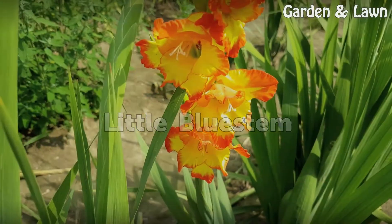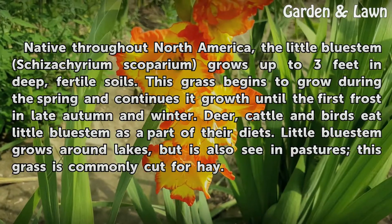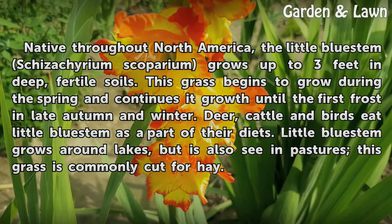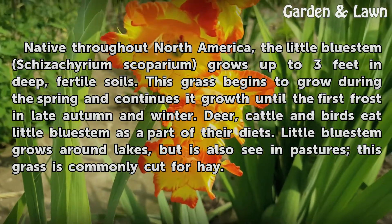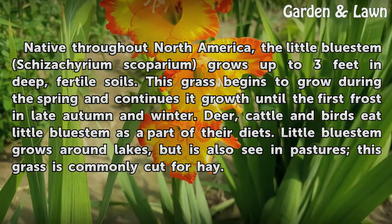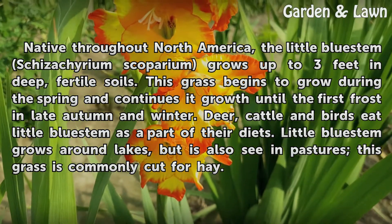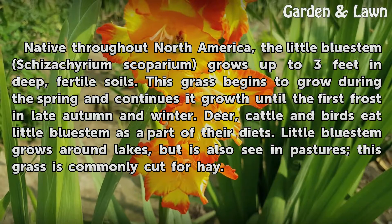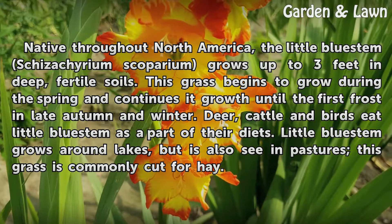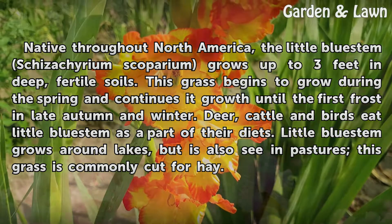Native throughout North America, the little bluestem (Schizachyrium scoparium) grows up to 3 feet in deep, fertile soils. This grass begins to grow during the spring and continues its growth until the first frost in late autumn and winter. Deer, cattle, and birds eat little bluestem as part of their diets. Little bluestem grows around lakes but is also seen in pastures, and this grass is commonly cut for hay.